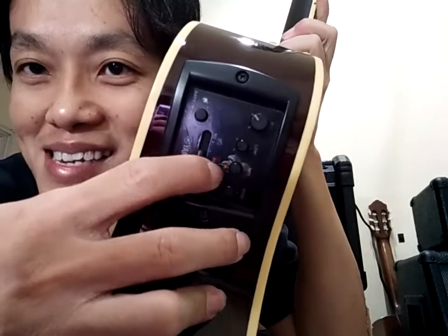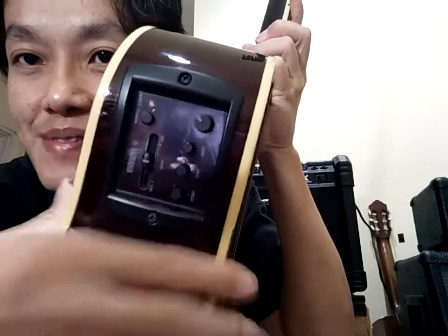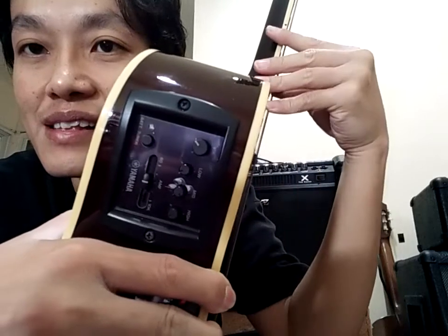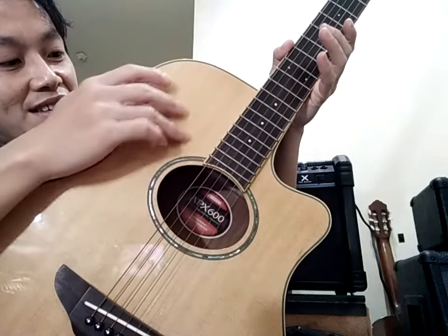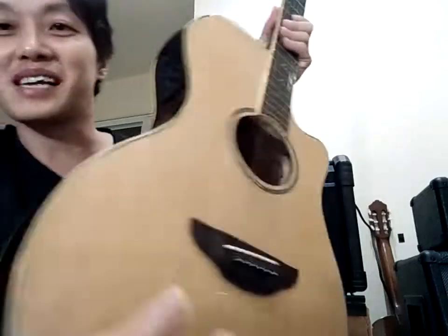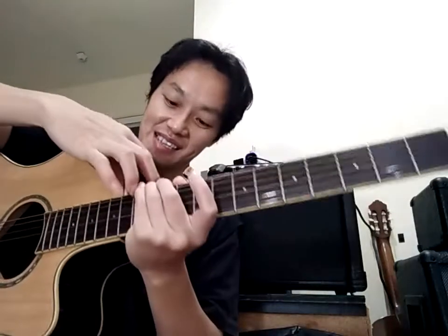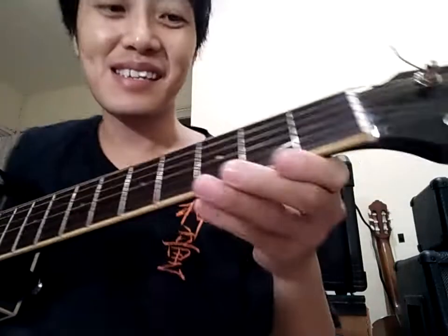Pre-amp nya masih plastikan. Baterai habis - tadi siang bisa, sekarang habis, nanti saya ganti yang baru. Pre-amp nya masih plastikan, tadi sudah saya coba pakai ampli bisa.